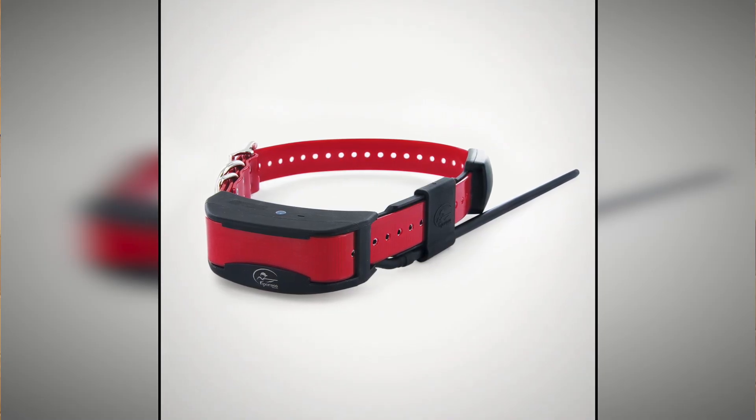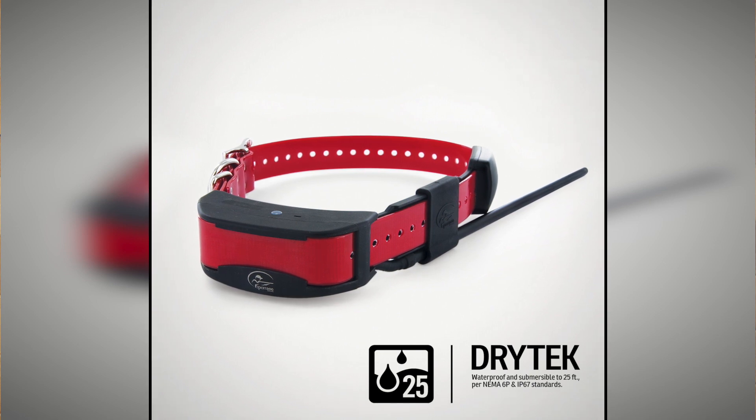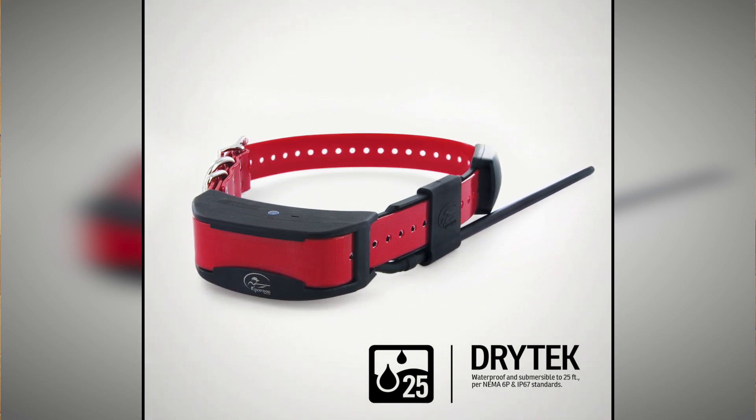Our collar receiver features Dry-Tech technology, guaranteeing it is waterproof and submersible up to 25 feet. At a 3 second update rate, your collar will get 24 hours of battery life.